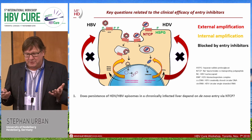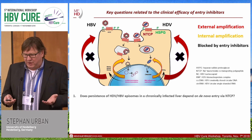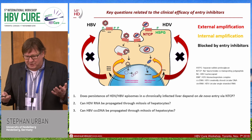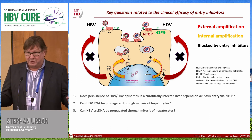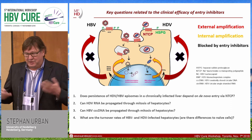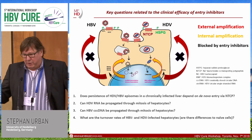The key question, which Stephen already addressed, is whether persistence of HBV or HDV episomes in a chronically infected liver depends on de novo entry via NTCP. Another important question is whether HDV RNA or CCC DNA can be propagated through mitosis of hepatocytes — if that occurred as a major pathway, an entry inhibitor would have no chance. Finally, whether the turnover of infected hepatocytes is faster than the turnover of naive hepatocytes, which we know have a very low turnover rate.